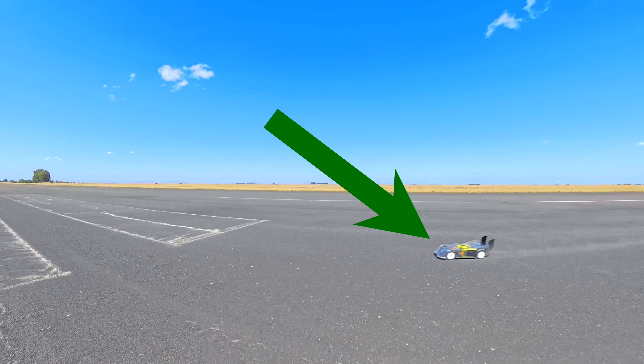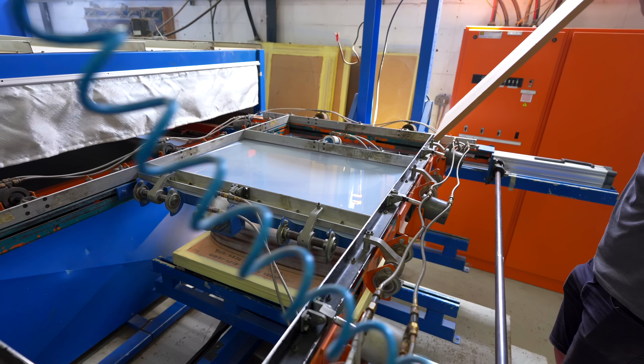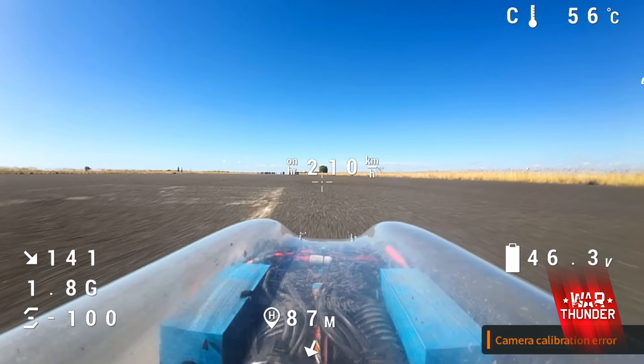This is a high-speed remote-controlled car and in this video I'm going to modify every aspect of this car, including a secret wheel design, all in an attempt to break the world record. This video is also sponsored by War Thunder.